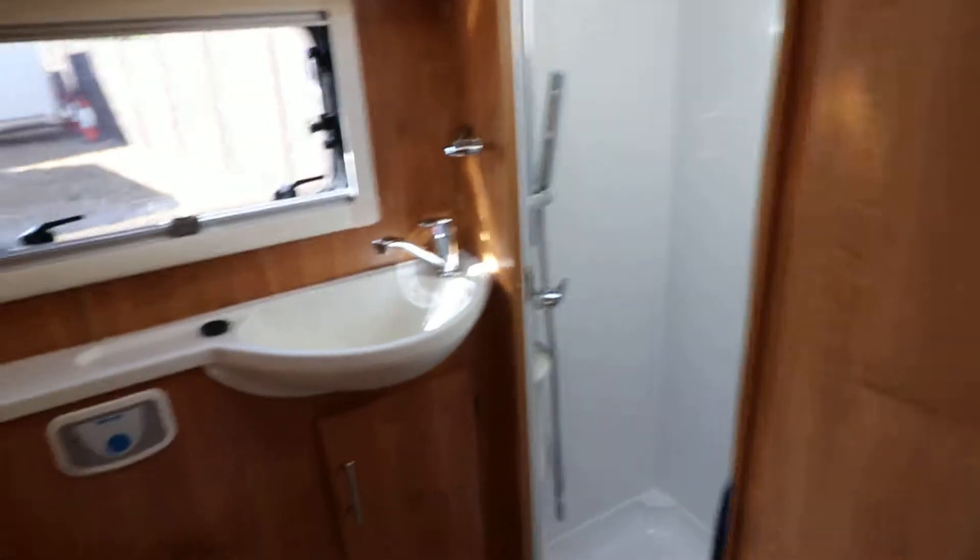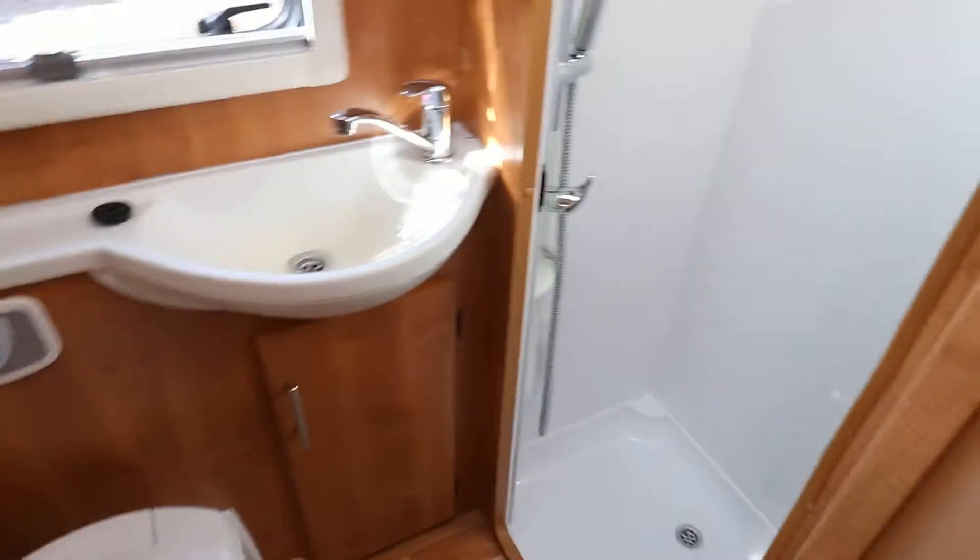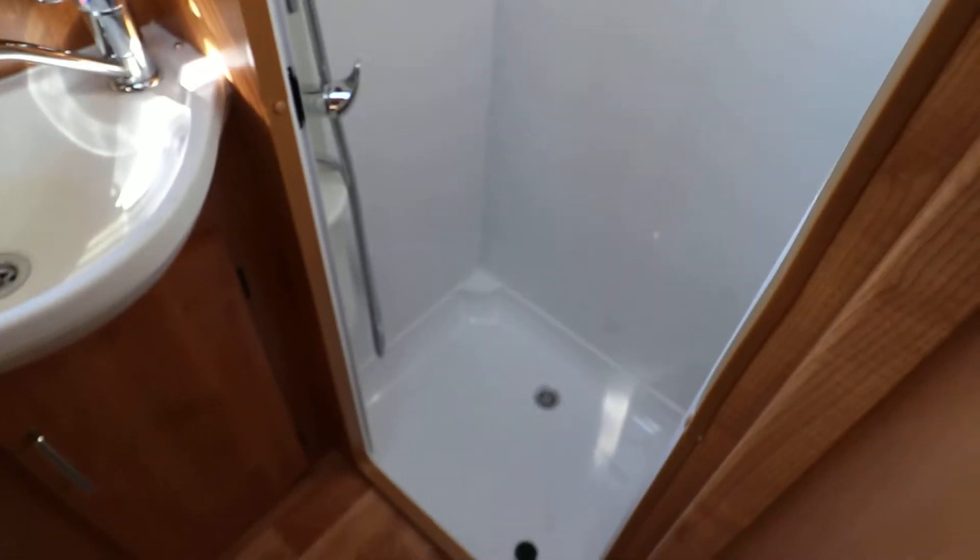In the washroom it's nice and bright. There's an electric flush cassette toilet, a wash basin, and a full separate shower.